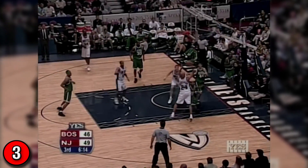Rodgers feed. Scalabrini tipped it over to Jefferson. Oh! Big finish on the whiteman, and then high-stepping down the floor.